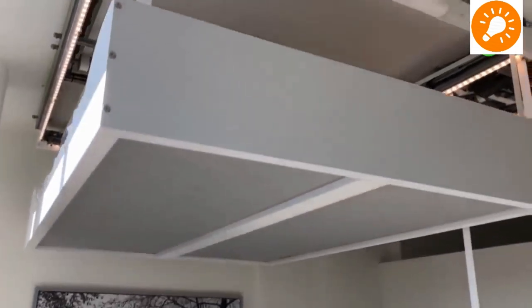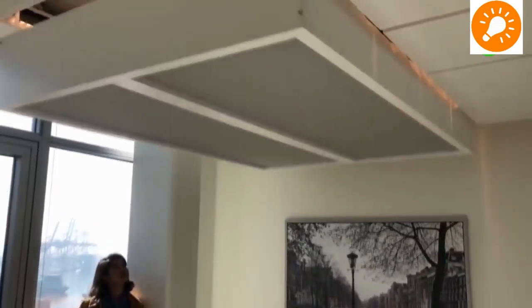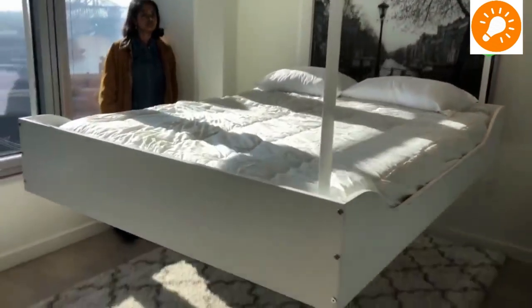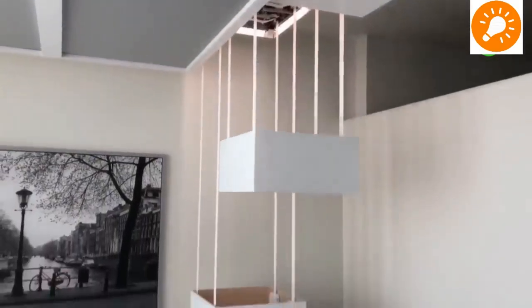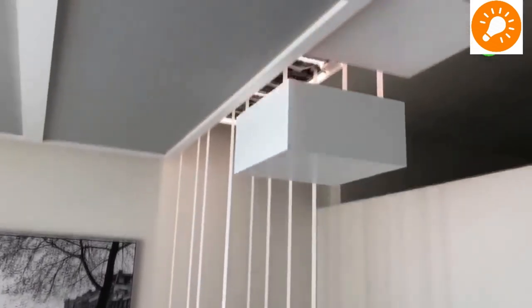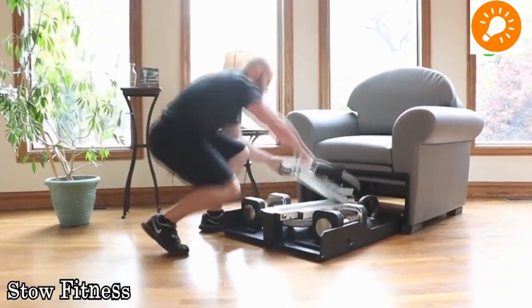The next pieces of furniture are ceiling beds — electronically controlled beds which fall down from the ceiling. By the time you are done sleeping, with the push of a button it contracts back into the ceiling. Similarly, other different pieces of furniture could also be ceiling-mounted and operated remotely.